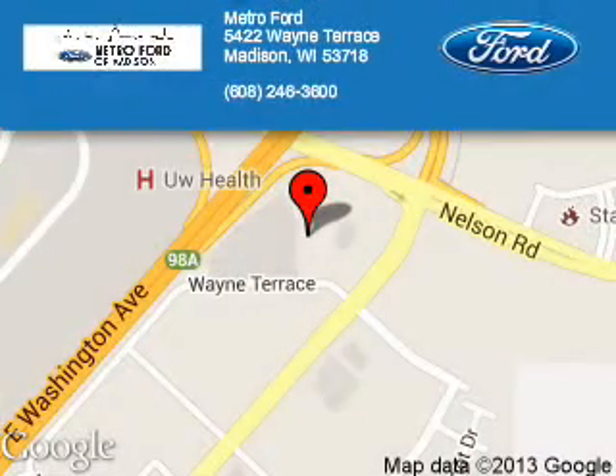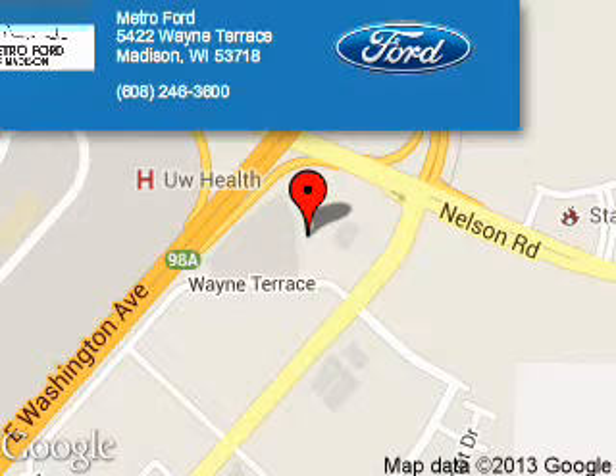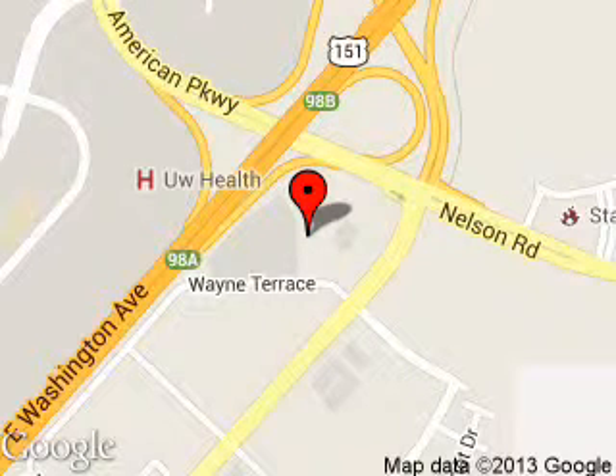Metro Ford is dedicated to doing everything possible to ensure that the experience you have selecting your next vehicle is a pleasant one. We are located at 5422 Wayne Terrace, Madison, Wisconsin 53718.